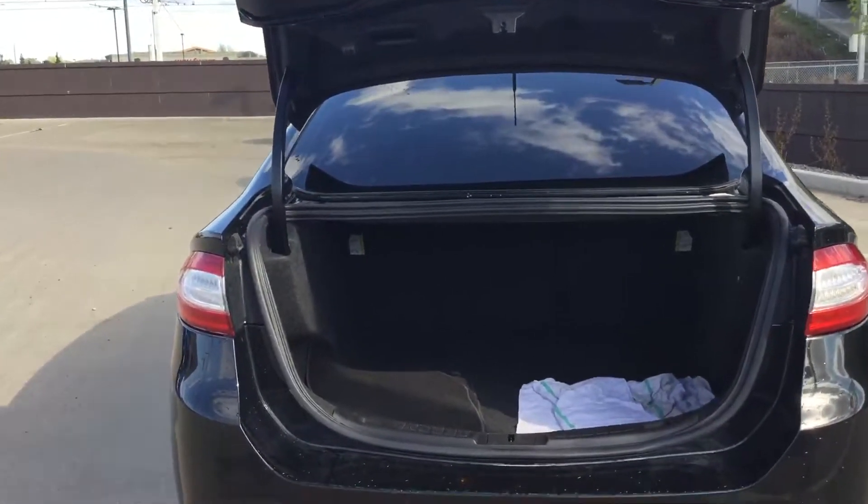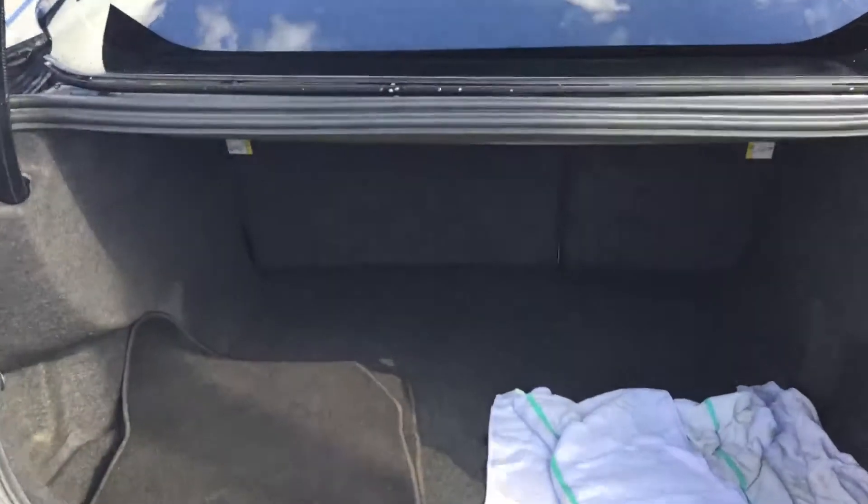Great trunk space on the Fusion. Lots of room for storage with a 60-40 fold-down seat when you do need the extra stow capacity.